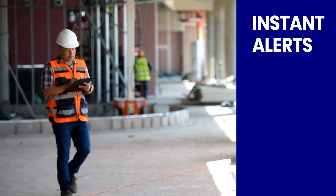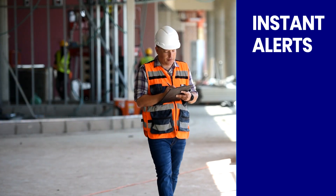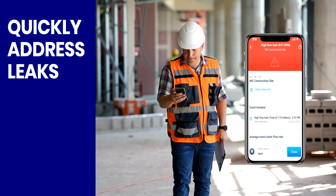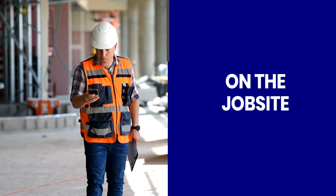It sends instant alerts to construction managers, enabling them to attend to leaks in real time, on the job site and also during off hours.